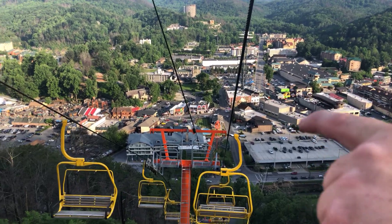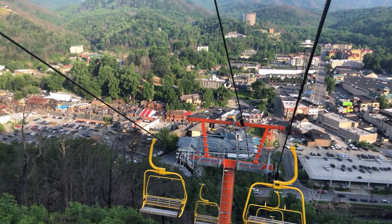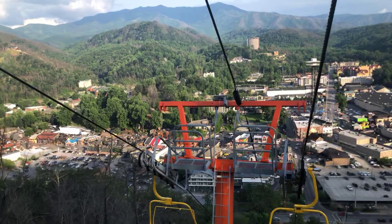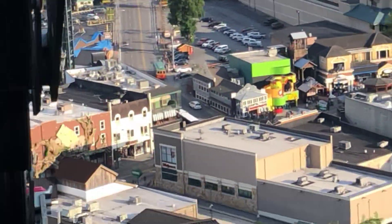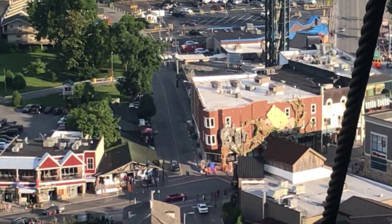Right down over there, those orange pipes you see down there — that's Gatlin's. That's their new ropes course that they have. Over here this is going to be the new Ripley's building, all through here. I don't know if you can see it very well from up here but they're still doing a lot of construction on that.